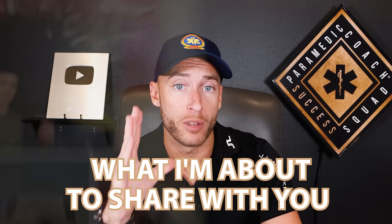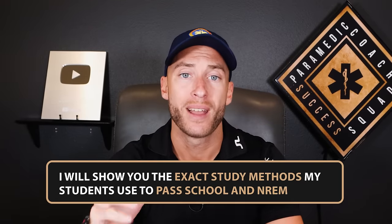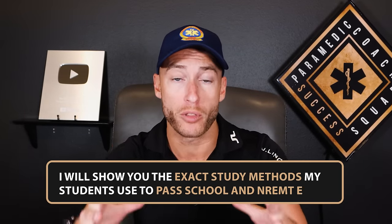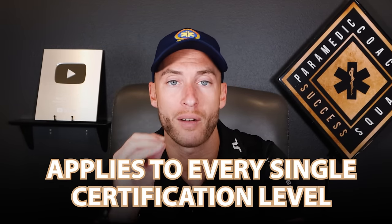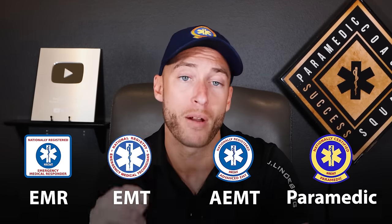What I'm about to share with you has helped tens of thousands of students pass school and NREMT exams. This exact program and study method applies to every single EMS certification level — whether that's EMR, EMT, advanced EMT, or paramedic.